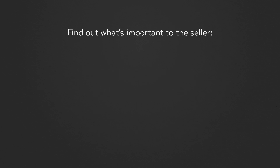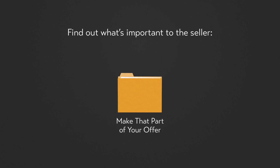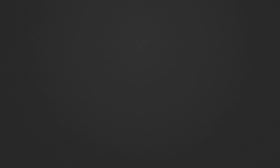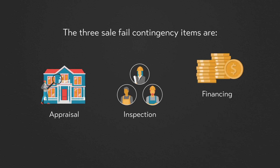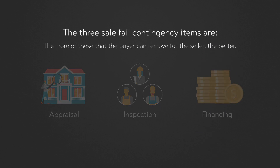Here is a list of creative buyer offer strategies to discuss with your clients to help them secure a home in this low inventory market. Check with the listing agent to find out what's important to the seller — is it price? A quick close? Make that part of your offer. Strong financing usually trumps a higher bid with weaker financing. The three sale-fail contingency items are appraisal, inspection, and financing. The more of these that the buyer can remove for the seller, the better.